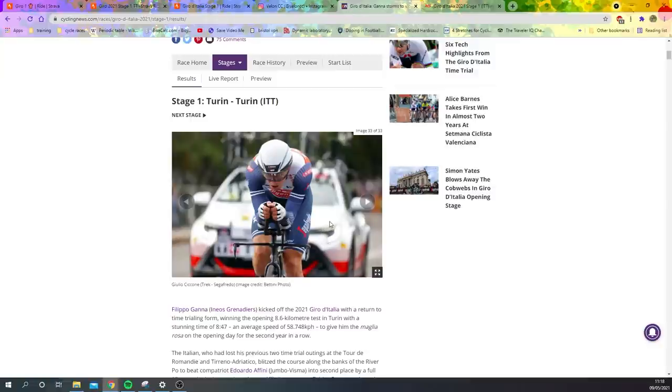Anyway, cheers for watching, hope you did enjoy this video — it's a very long one. We're hoping to get a Giro video out every day, which is pretty good. So cheers for watching, hope you enjoyed, and we'll see you in the next one.